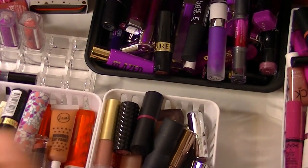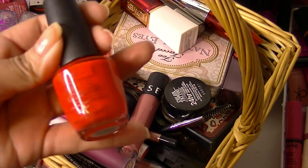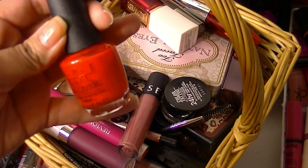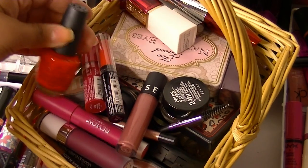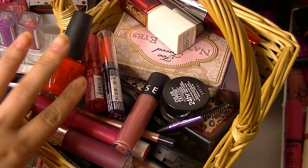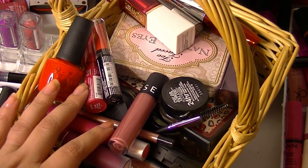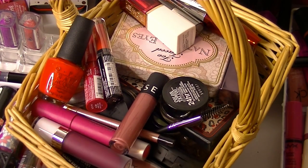I didn't grab a nail polish, so let me go ahead and grab one now. I'm going to get Cajun Shrimp from OPI — it's this gorgeous corally red, like an orangey-red coral kind of color. I love this on my toes but I will paint it on my nails. So that is my makeup basket for the week. Don't forget to comment down below, thumbs up, subscribe — all that good stuff. Let me know what you guys have been loving and hating. I'll see you in the next video. Stay beautiful and stay blessed. Bye guys!